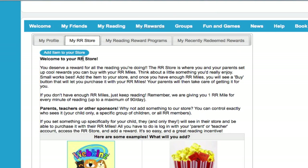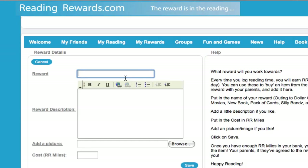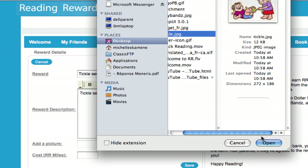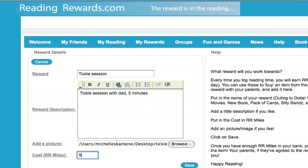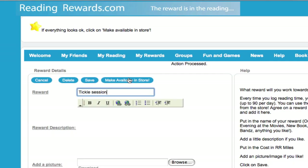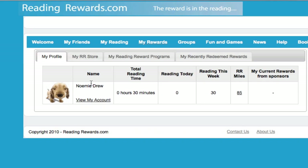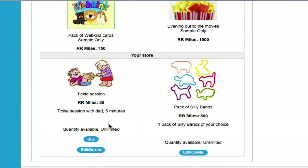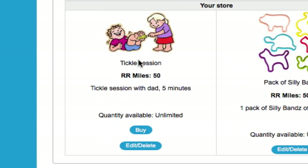Let's see what that would look like — I'm just going to add a smaller item to my store. Tickle Session with Dad, five minutes. I'm going to add a picture and say that 50 RR Miles buy me a Tickle Session with Dad. I'm going to save that and make it available in my store, then go back to my store. Now I can see that I have a Buy button under my Tickle Session with Dad.